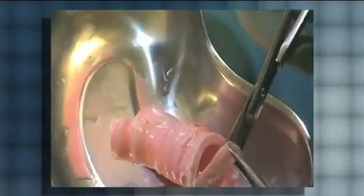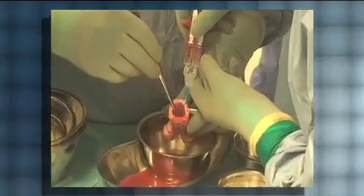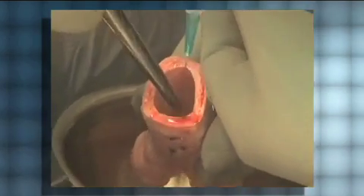The man-made trachea was soaked with stem cells for two days in a bioreactor designed by Harvard Bioscience. And because the patient's own stem cells were used, his body accepted the transplant without dangerous immunosuppressive drugs. It's a scientific advancement that could forever transform the way we think about the high-stakes world of organ donations and transplants.